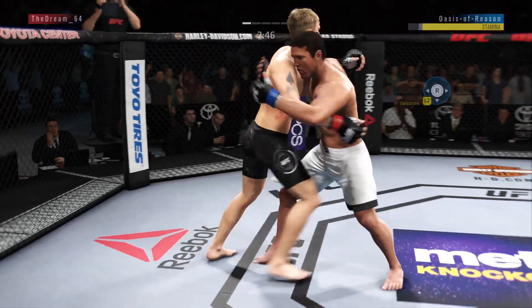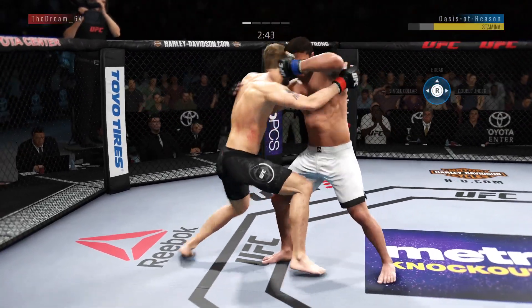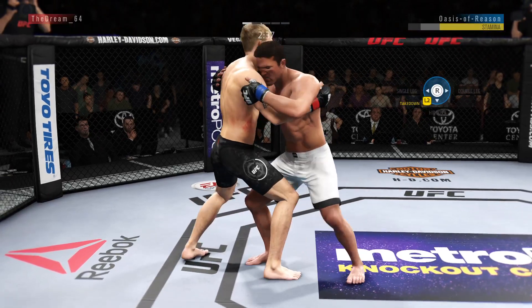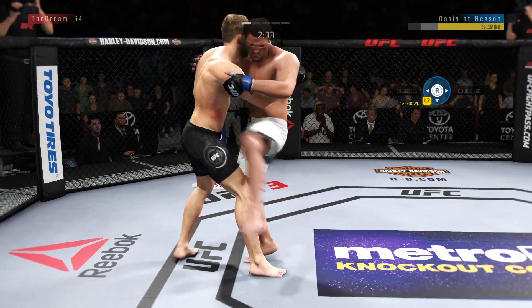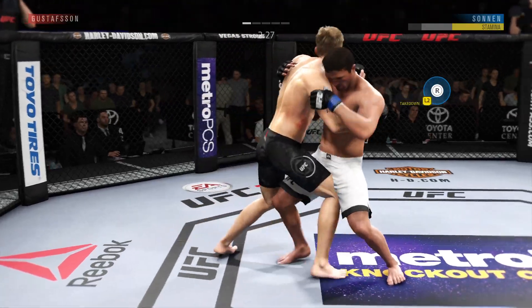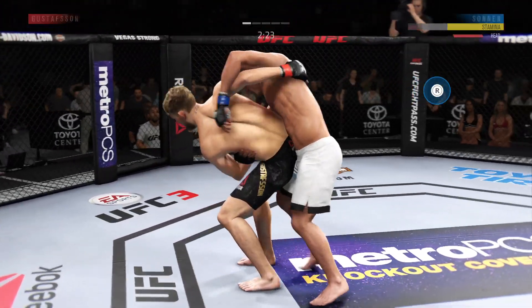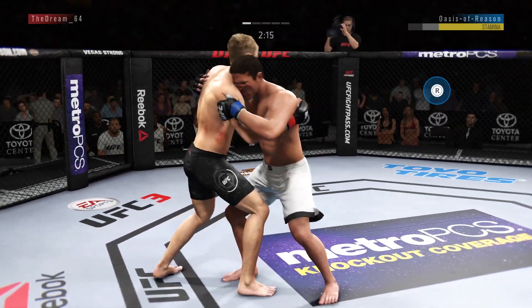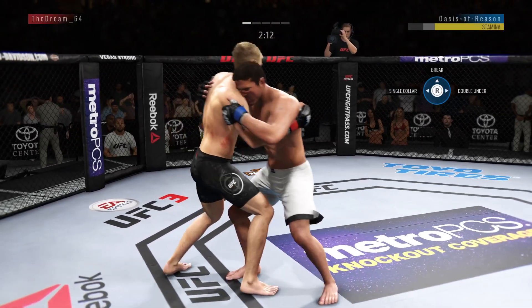Over-under now in the crunch. Knees right here — he's got to get those knees to the body. Lands one, and there's another nice knee to the body. These are hard knees to the body. Stuffs the takedown there — how good is his takedown defense? Nice knee to the body for him there. Very nice.